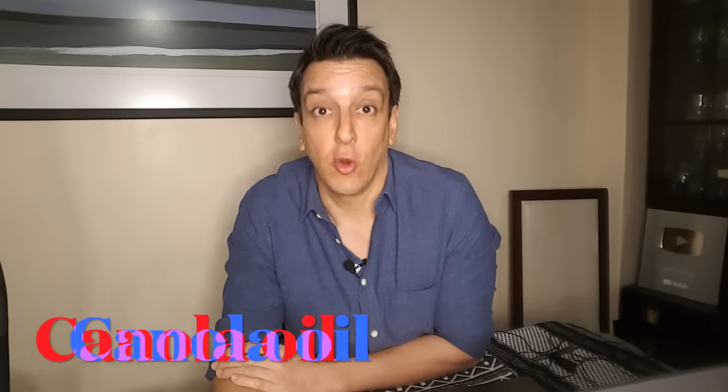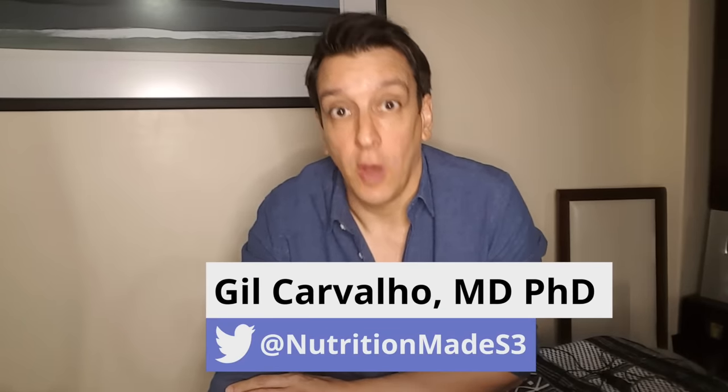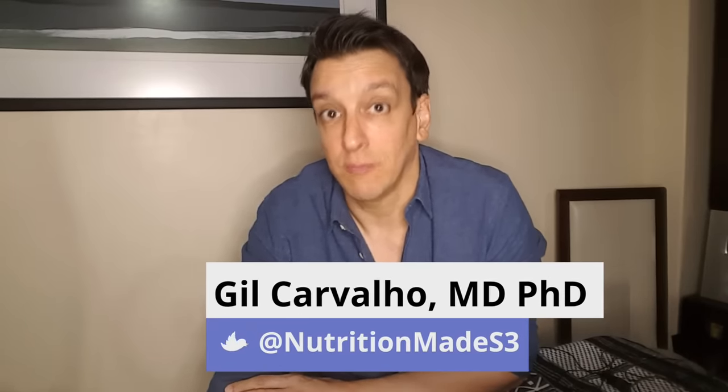We get a ton of questions on canola oil — is it healthy? Is it poison? What's the deal? So today we're going to go through the available scientific evidence on the health effects of consuming canola oil.